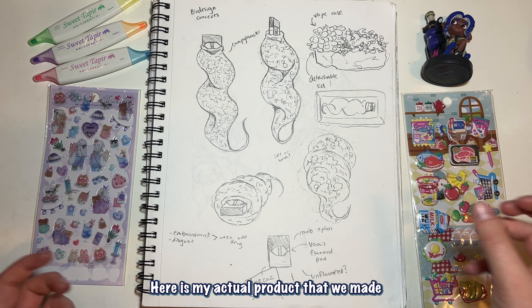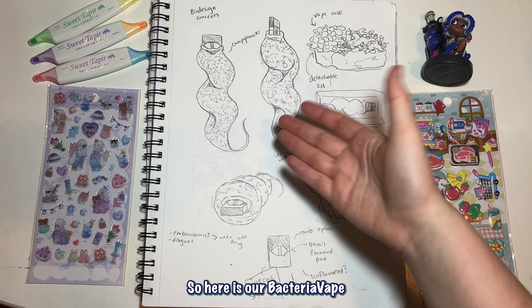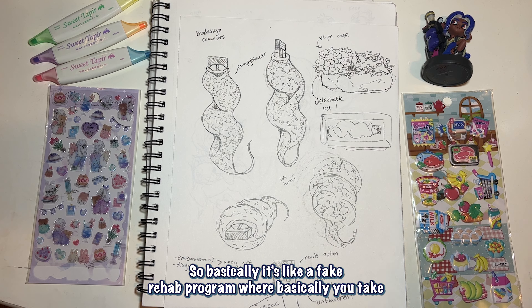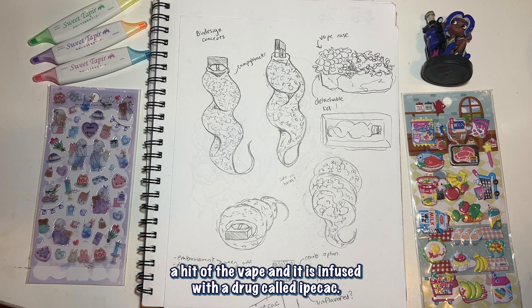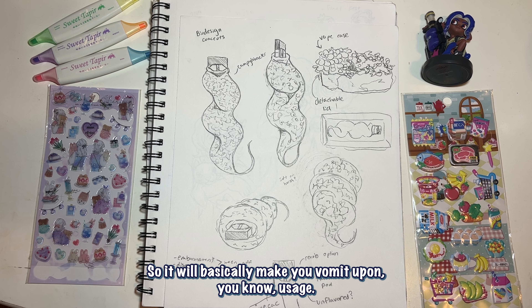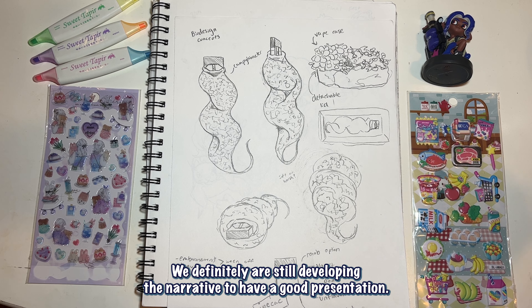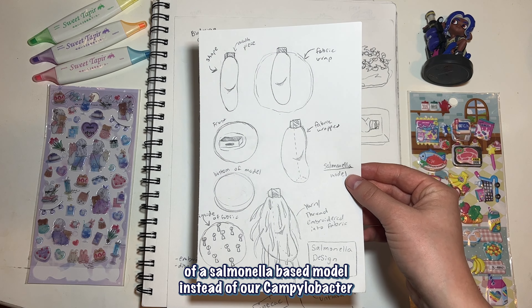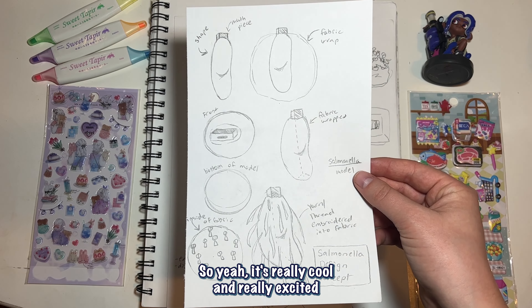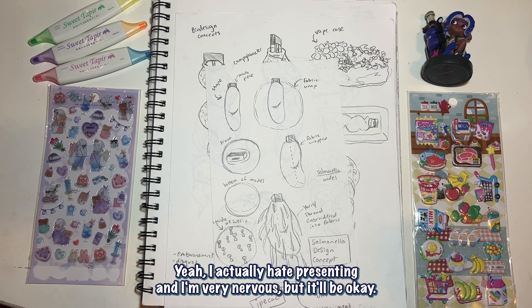Here is my actual Biodesign product that we made. I made a different box for it based off a jewel box. So here is our bacteria vape — basically it's like a fake rehab program where you take a hit of the vape and it's infused with a drug called ibacax, which will make you vomit upon usage. It's used for people who want to quit nicotine. We're still developing the narrative for a good presentation, but that's the bare bones. Here's also a different model — a salmonella-based model instead of our Campylobacter. I'm really excited to present this, even though I actually hate presenting and I'm very nervous.